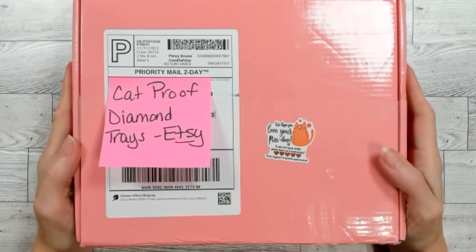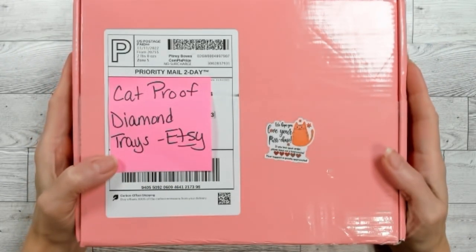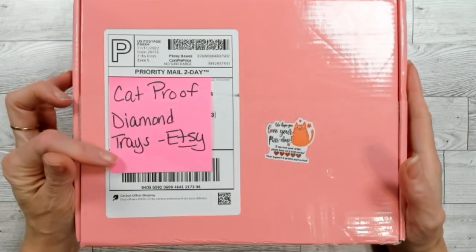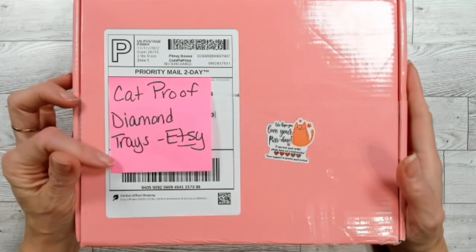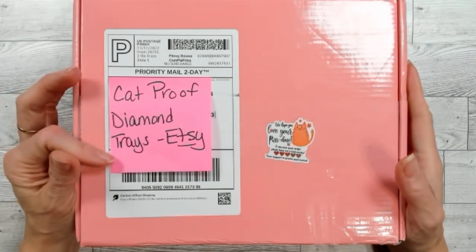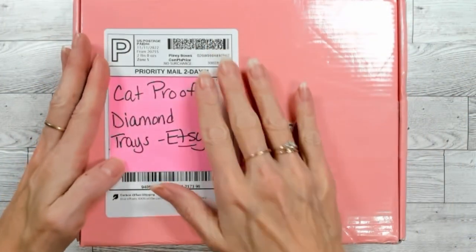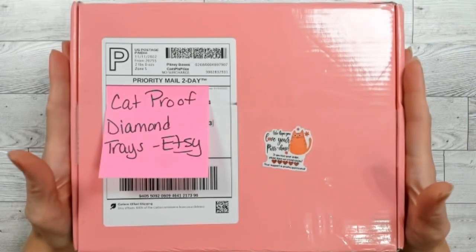Howdy folks, Tina aka TMAW here, and I'm glad to have you watching another one of my unboxings. This one's from Cat Proof Diamond Trays on Etsy. If you haven't already subscribed, please do so and hit that like button. Let's get into it.